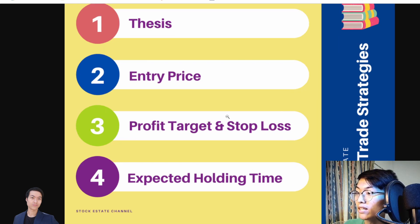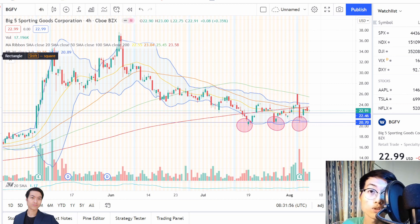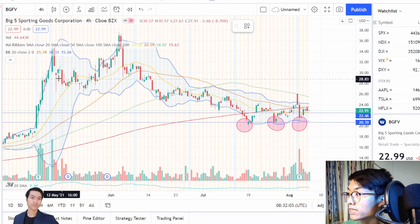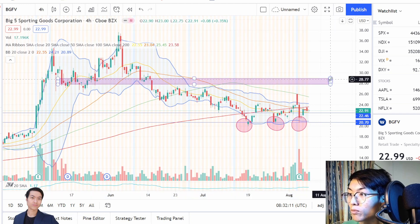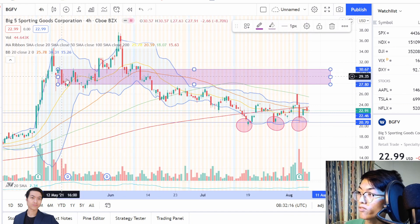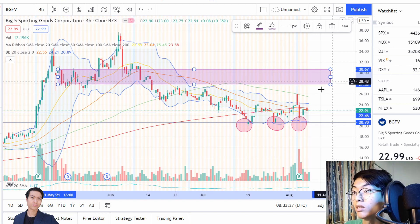Next, let's talk about the profit target and stop loss. My profit-taking area is somewhere around the next resistance, where there's a lot of selling pressure from around $28 all the way up — you can see there are many red bars nearing the $30 level. So right when you hit around $27, you might want to start to take some profits off the table.